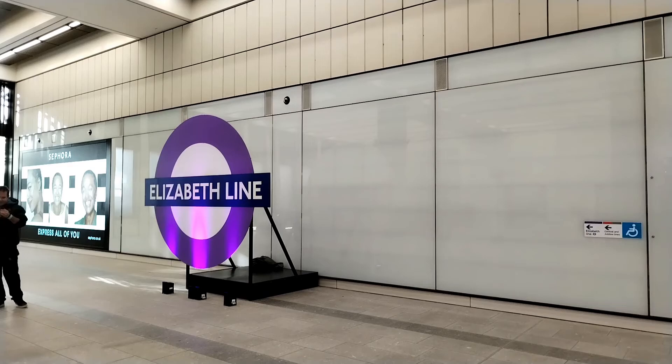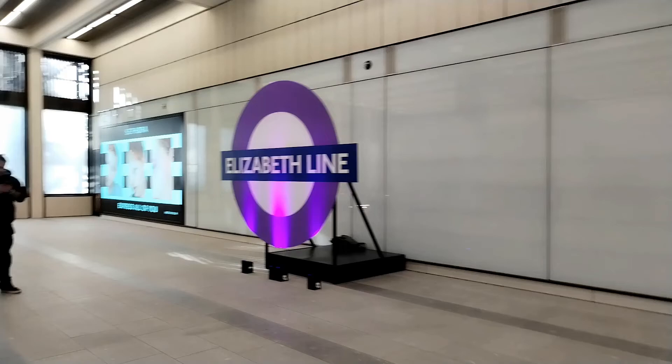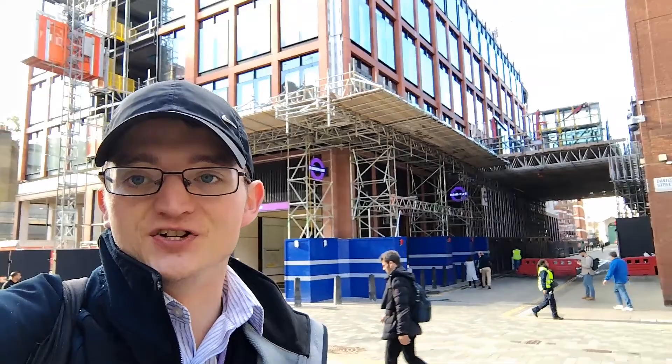So this is Bond Street Davies Street entrance. At the moment they've got these big Elizabeth Line roundels so if you want to come and take a photo — I'm not too sure how long they're going to be here, I don't think they're a permanent fixture, just here for the opening of the station. Unfortunately there is scaffolding so you can't really see the full effect of the station here at street level.